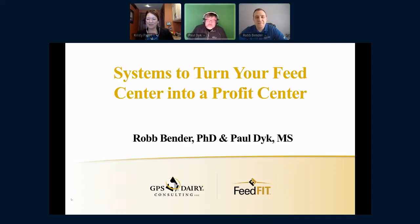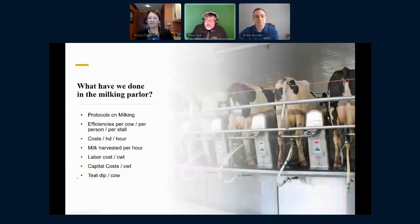Thanks Christy. Thank you to DBA for allowing us to present this year at the virtual conference — it's a pleasure to be here. We're going to talk a little bit about the feed center today. Often we think about our feed center as an expense center, but we want to turn that around and say, what would it be like if it was a profit center? Something where we don't look at it as just expenses, but as a way we can make money in that center. Let's take a look at maybe a couple of other places on our dairy where we do a pretty good job — specifically, let's think about what we've done in our parlor.